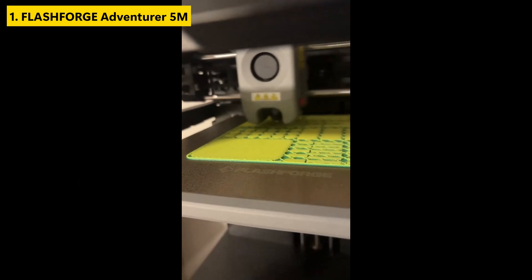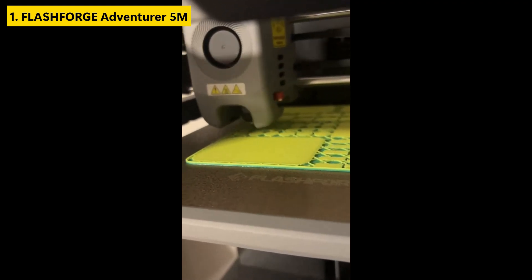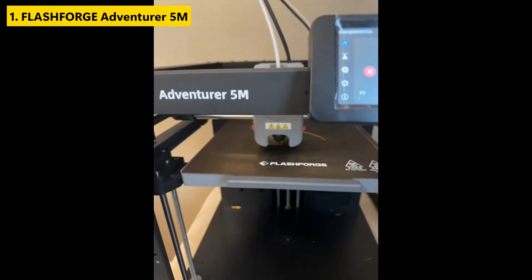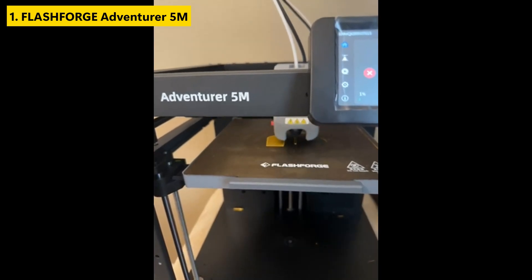What really sets the Adventurer 5M apart is its reliability and ease of use, making it a great choice for anyone searching for the best 3D printer for beginners or a high-speed model that doesn't require constant tinkering. If you're looking for one of the top 3D printers at a fair price point, this unit is definitely worth considering.